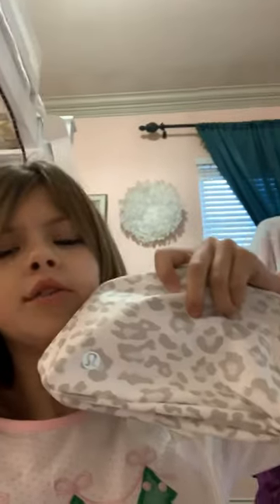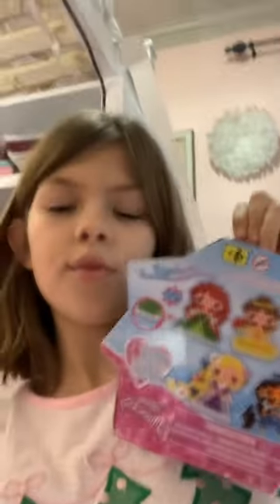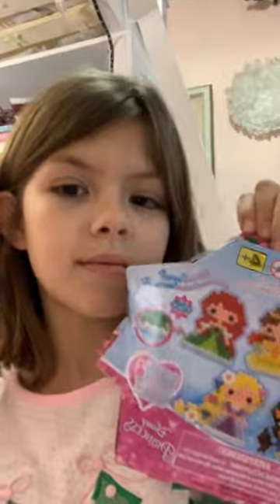Some headphones. Lululemon fanny pack. Aqua Beads Disney Princess Edition. Mini fridge. A little orange ball — a smaller version of the big one.